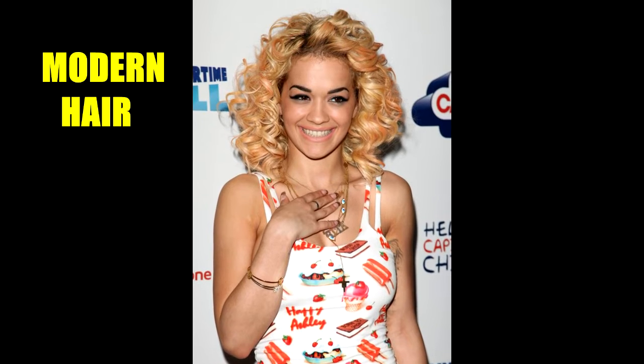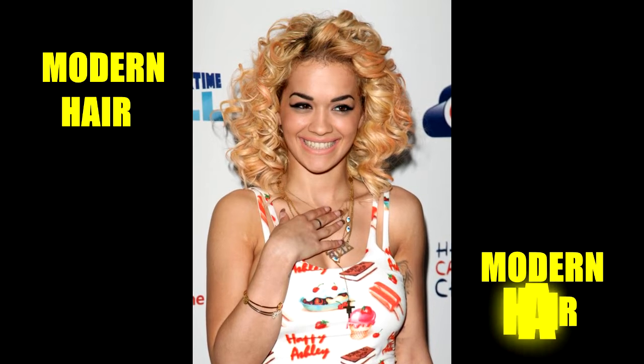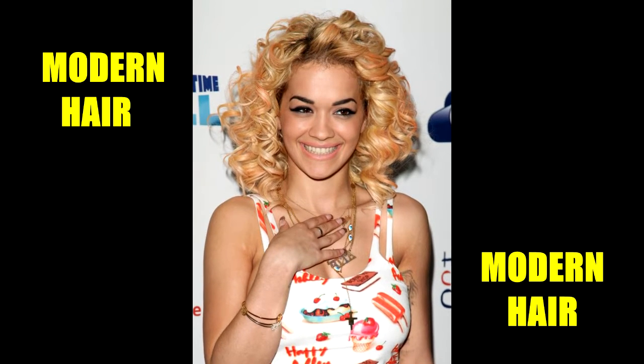Here, Rita Ora is sporting a buttery blonde color with just a subtle touch of pink highlights. The pink blends in nicely instead of standing out — ideal if you don't want a look that's too bold.